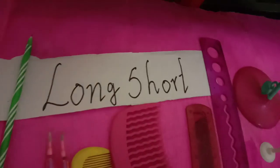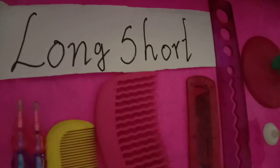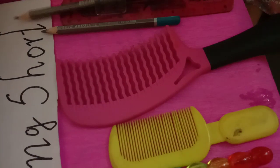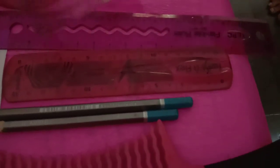Now let us go to the next topic: long and short. Here you will be having a pencil — one pencil will be the long pencil and the other will be the short pencil, just like your friends did in class. One friend is having a longer pencil and the other is having a shorter pencil. Here you have two scales — with the bigger scale we can draw a longer line, and with the smaller scale we can draw a shorter line.